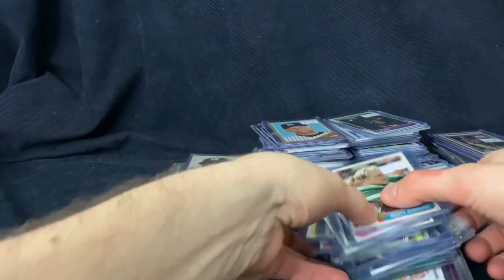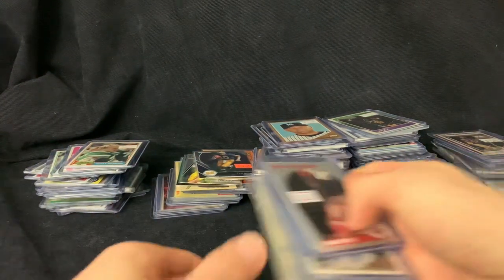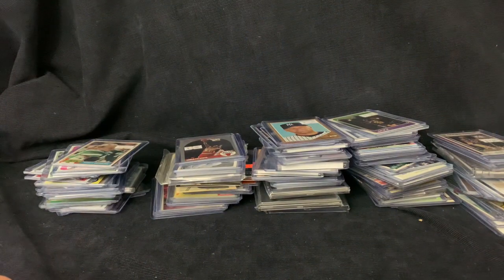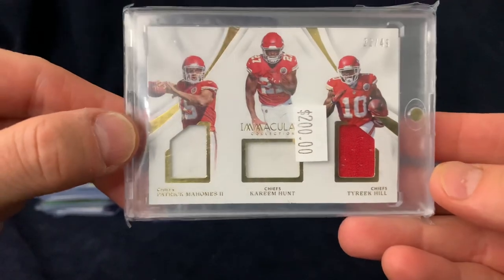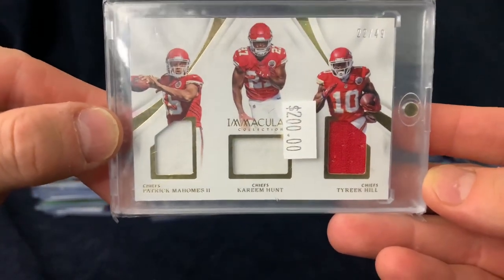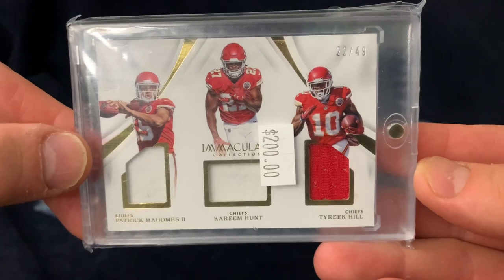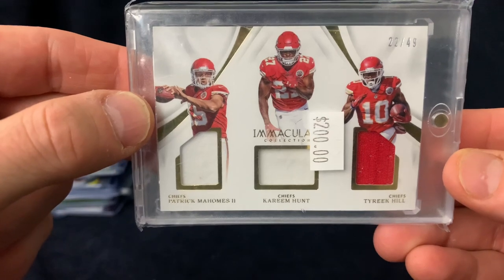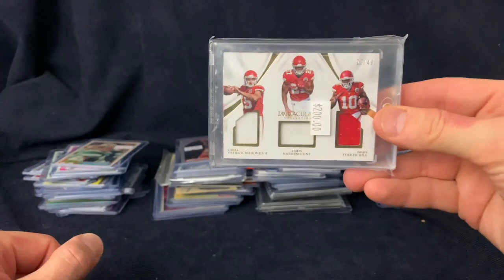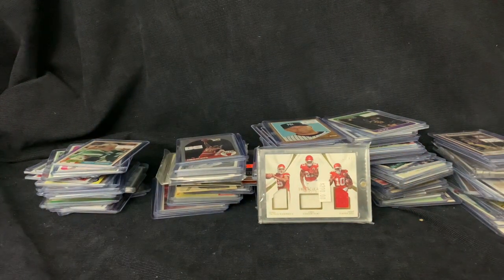And finally the best card out of the group. Like I said, $500 on everything — the Kobe jerseys and all. We got a Pat Mahomes — this is his rookie card, or his rookie year. We got a jersey: Mahomes, Kareem Hunt, and Tyreek Hill. This is number 22 out of 49. Pat Mahomes rookie jersey — I think this is about a $250 card, maybe $300, but I paid less than a hundred bucks.